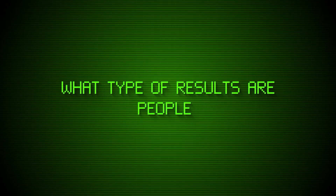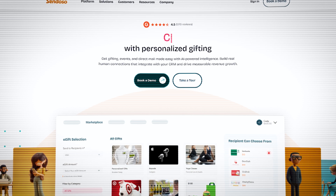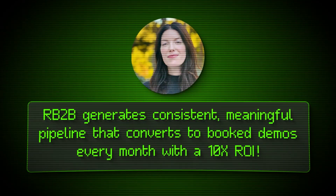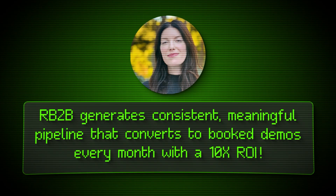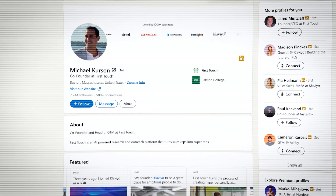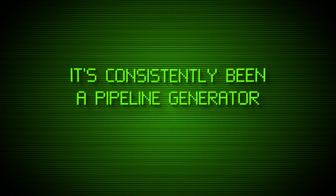So what type of results are people seeing with RB2B? Casey Jenkins, VP of Marketing at Sendoso — a SaaS that makes gifting easy for sales teams — says RB2B generates consistent, meaningful pipeline that converts to booked demos every month and has over 10x ROI versus the subscription cost. Michael Kirsten, founder of First Touch, a seven-figure startup that helps companies qualify and engage prospects, books five demos per month using RB2B. He says: 'The ability to identify a percentage of folks hitting our website who are not engaging in a sales conversation is incredibly valuable. We're consistently getting three, four, five meetings a month — it's been a consistent pipeline generator for our business.'